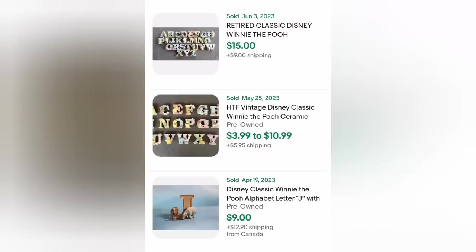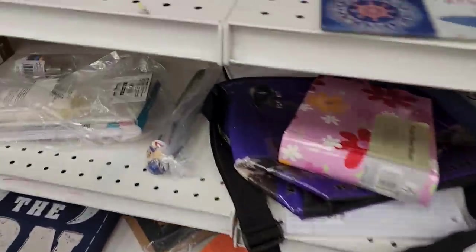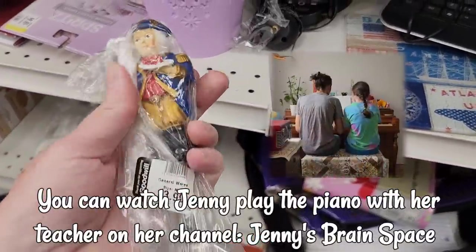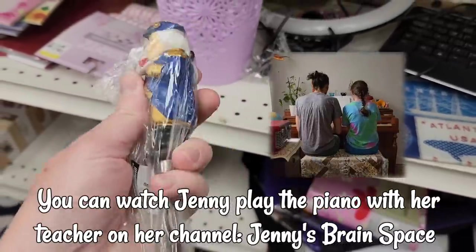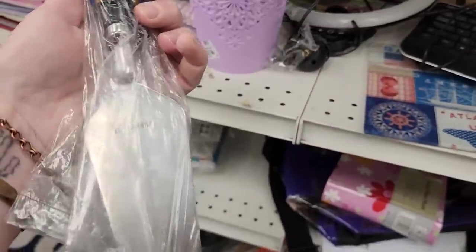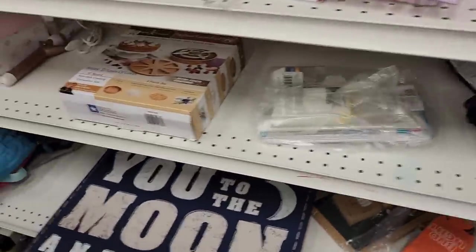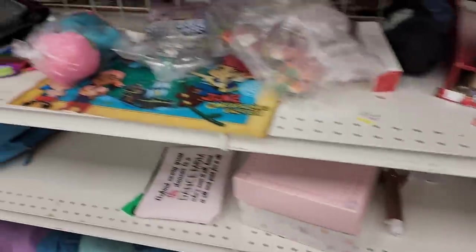Moving along — we have to get back because we have piano lessons today, right Jenny? I want a miniature George Washington holding a cherry pie cake server. No? Okay. There are so many signs. I know — that is so random. There are so many signs in here.